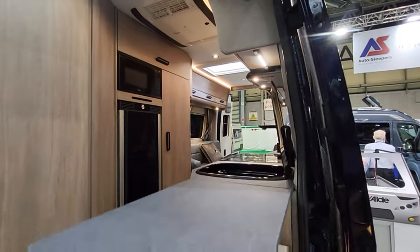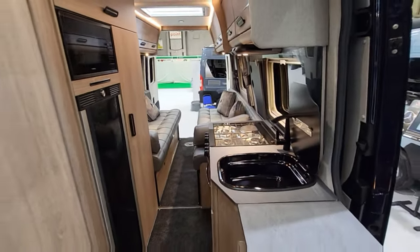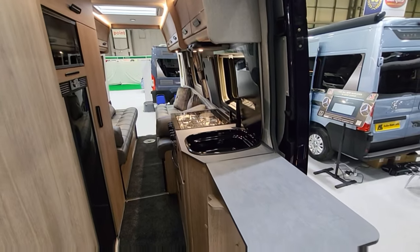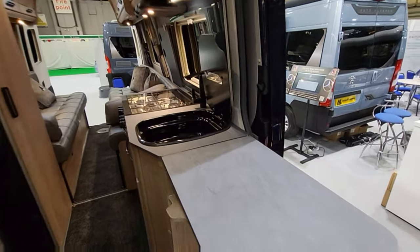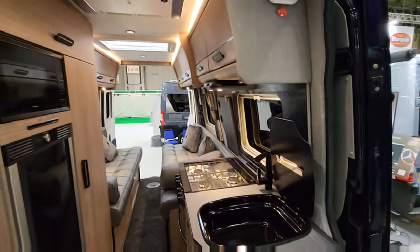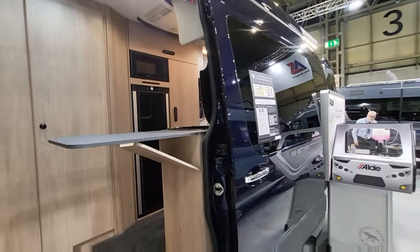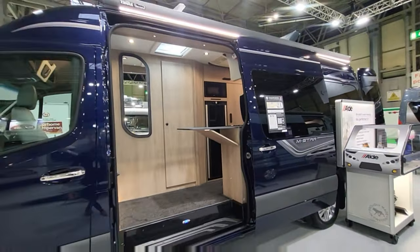Look at that work surface - that has to be one of the biggest work surfaces I've seen in a van conversion. You can prepare all your food on here. Hats off to Auto Sleepers for making a fantastic vehicle. I love the colour of this one as well - this nice blue.